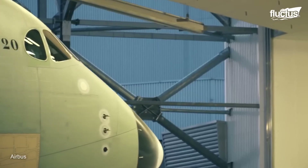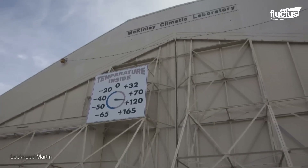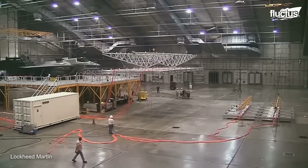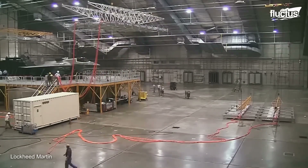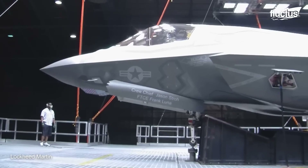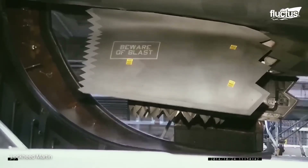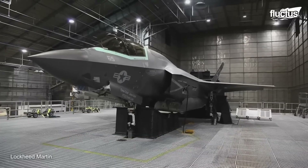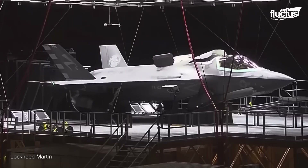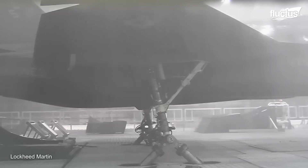As with Airbus's A350 XWB, the Air Force also utilizes the McKinley Climatic Chamber to evaluate various military aircraft. One of the many aircraft to undergo testing at the site is the F-35 Lightning II, the most advanced and expensive fighter plane in history. This particular F-35 model was subjected to a six-month assessment at the laboratory.